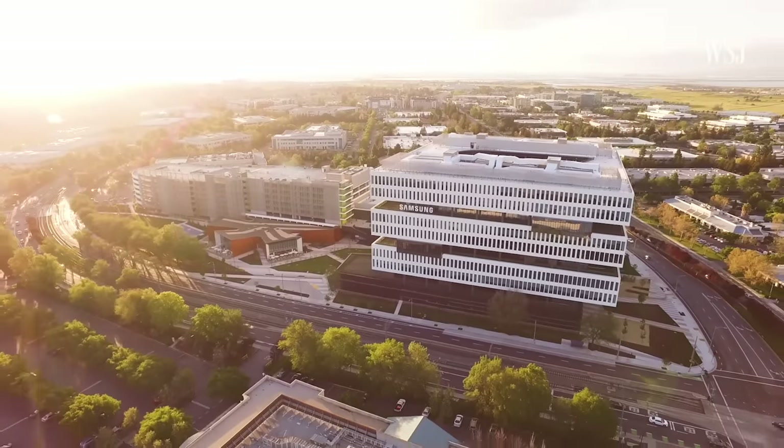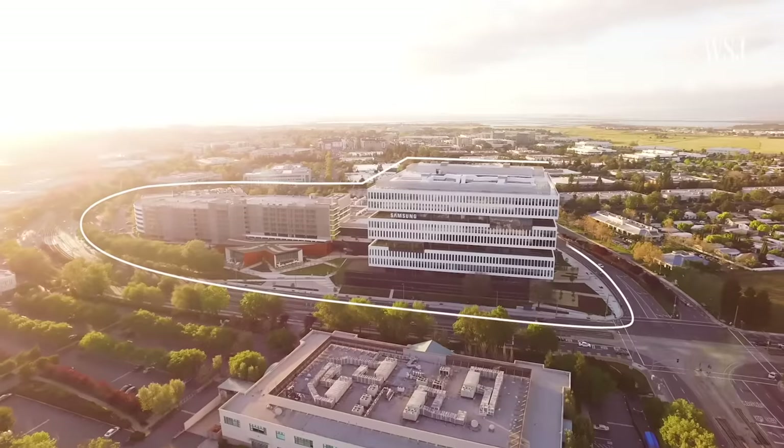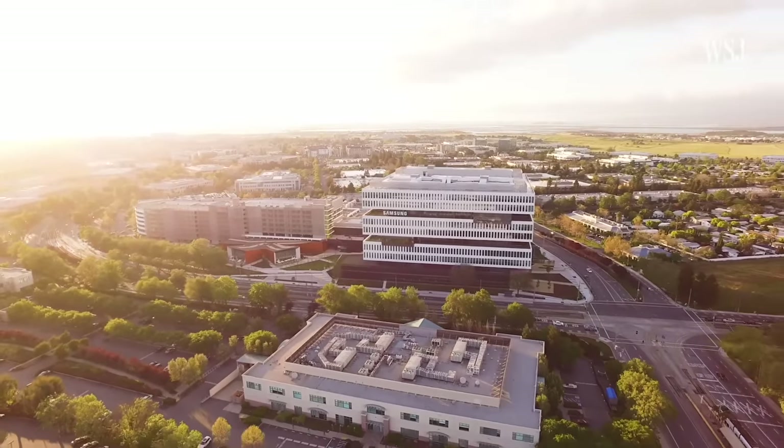Samsung is one of the world's largest tech companies, but it's had a low-key presence in Silicon Valley until this $300 million campus opened in 2015. Let's check it out.